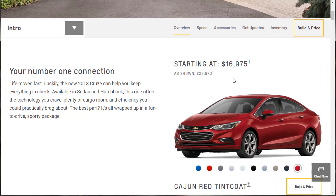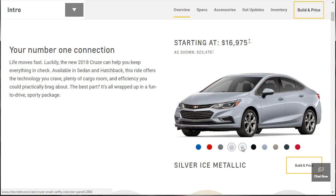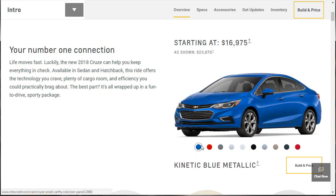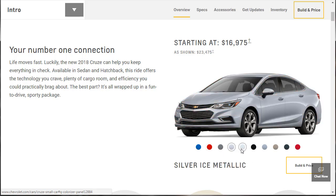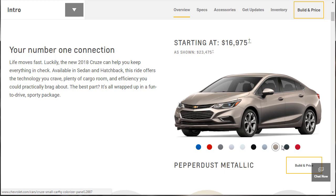The car starts at $17,000 — that's an incredibly good price. It's available in sedan and hatchback. Technology you crave, plenty of cargo room, efficiency, practicality. Lots of colors, though they probably aren't available on every trim level. Colors include Kinetic Blue, Red Hot, Satin Steel, Silver Ice, Summit White, Mosaic Black, Arctic Blue, Pepper Dust, Graphite Metallic, and Cajun Red.